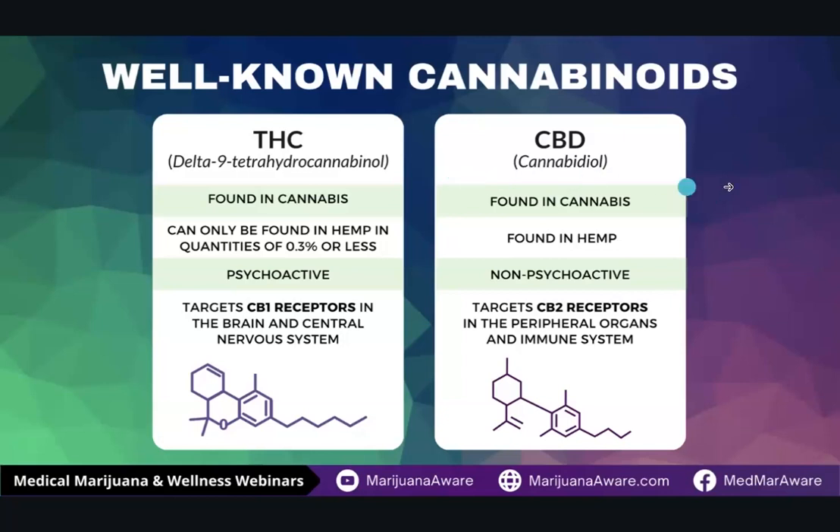THC is the most commonly found product in the cannabis plant. This is what gives cannabis its psychoactive effects, but it's also producing a lot of the non-psychoactive benefits as well — pain control, immune response. It's mostly going to be interacting with the CB1 receptors, which are in the brain and the central nervous system. Then you have cannabidiol or CBD, which can be found in low levels in cannabis and is also found in hemp. This is the non-psychoactive part of the cannabis plant. CBD actually interacts mostly with the CB2 receptors, which are found in the peripheral organs and the immune system throughout the body. If you find a plant that has 0.3% or less of THC in it, that's referred to as hemp.